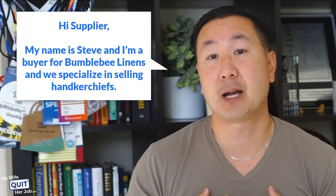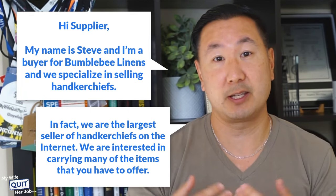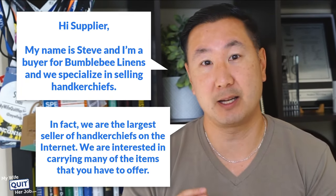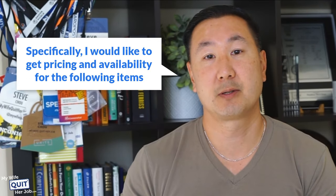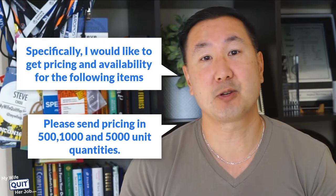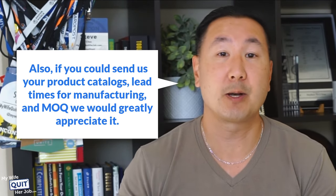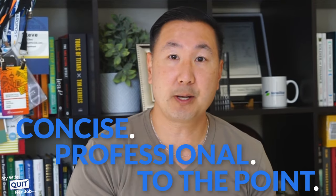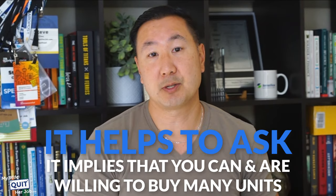Hi supplier, my name is Steve and I'm a buyer for Bumblebee Linens, and we specialize in selling handkerchiefs. In fact, we're the largest seller of handkerchiefs on the internet. We're interested in carrying many of the items that you have to offer. Specifically, I'd like to get pricing and availability for the following items. Please send pricing in 500, 1,000, and 5,000 unit quantities. And if you could send us your product catalogs, lead times for manufacturing, and the MOQ, we would greatly appreciate it. You'll notice the message is concise, professional, and to the point. I ask for multiple quotes depending on the size of the order — even if you don't plan on buying 5,000 units, it helps to ask because it implies you can and are willing to buy that many.